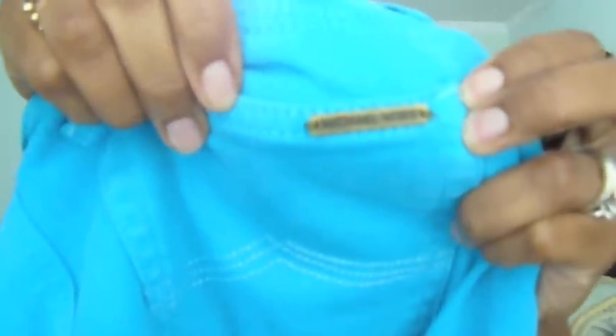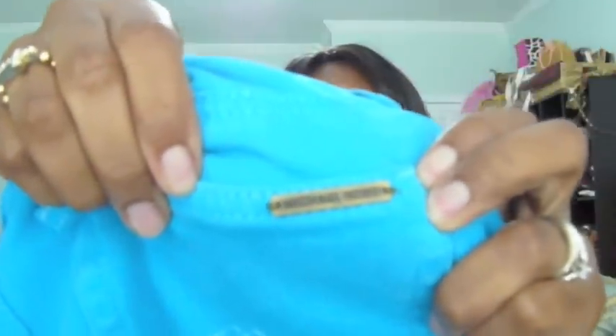These teal pants are so cute. I got them from Ross — I'm not that crazy. These are skinny jeans, so cute. Michael Kors. I got them for $40. I like the design on the back, the Michael Kors distressed nameplate. Really cute.